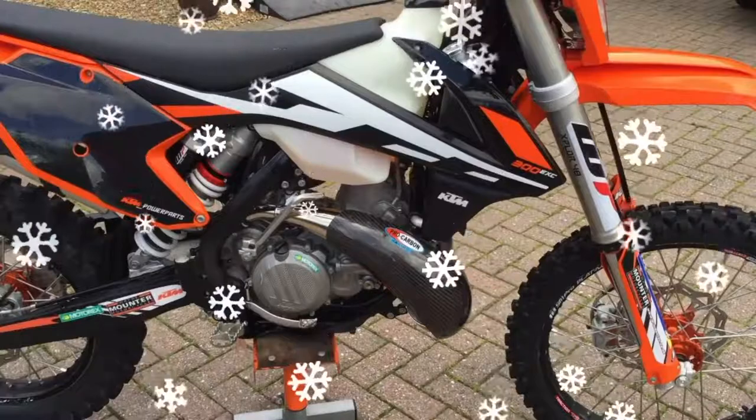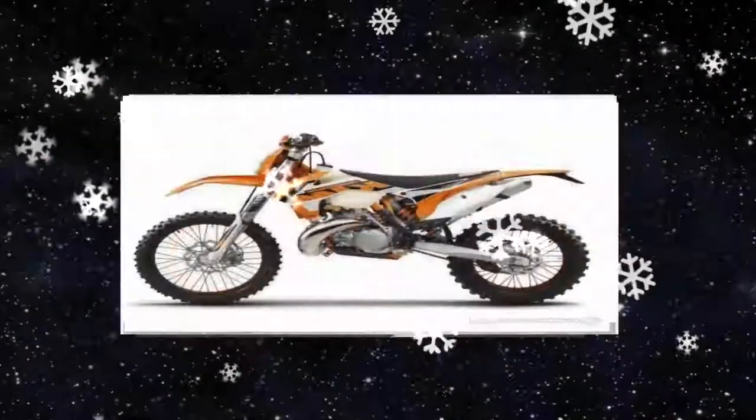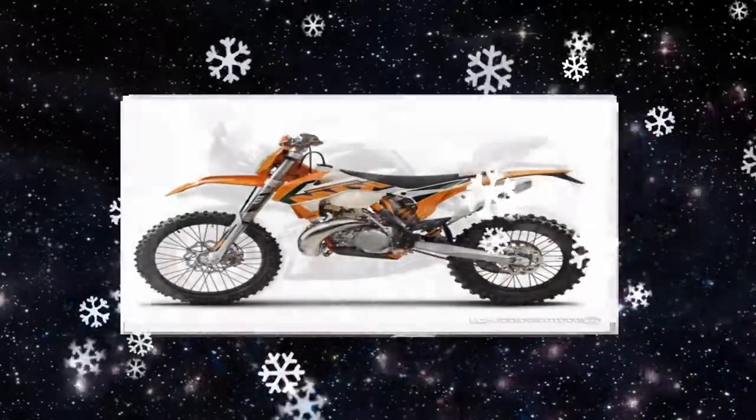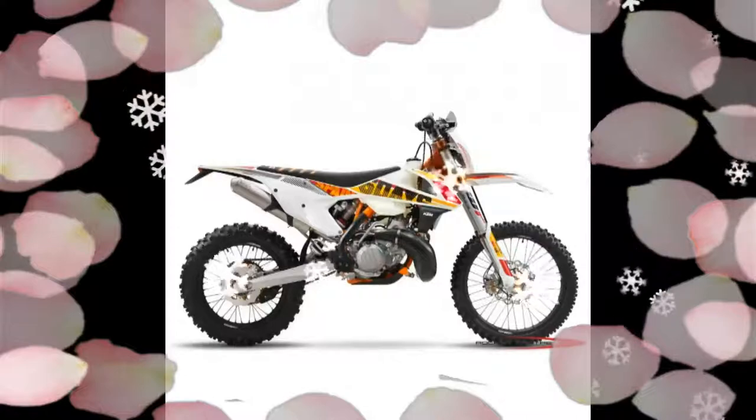It is easier to maintain, easier to work on, and supplies more space for the tank and other components. The KTM 300 EXC Six Days has bodywork with extremely slim ergonomics and excellent contact points between rider and machine.